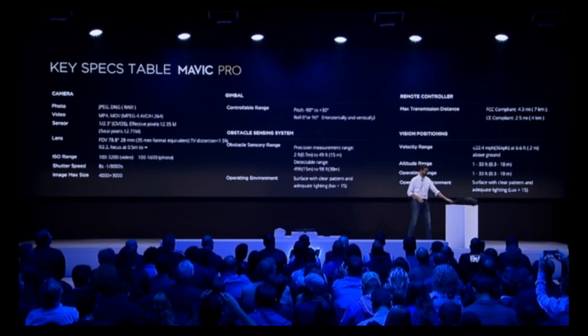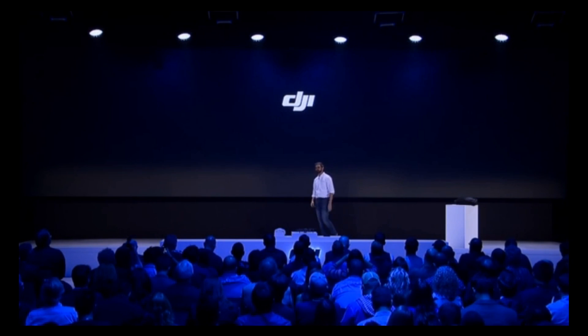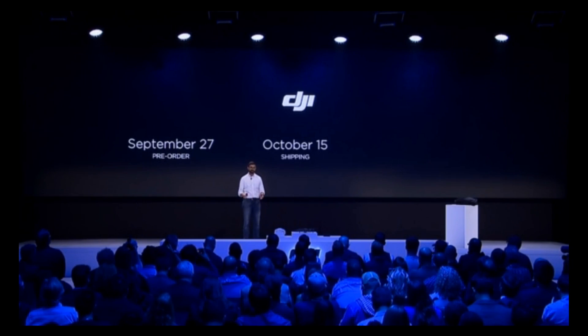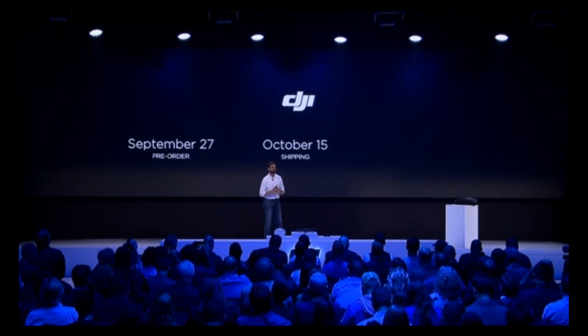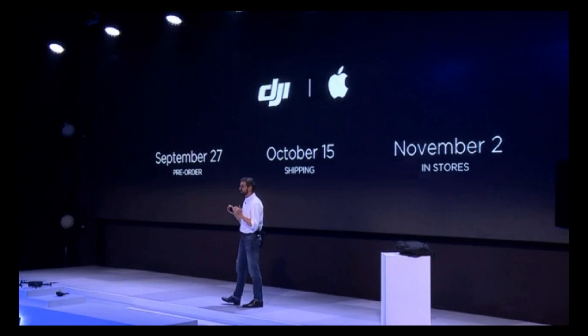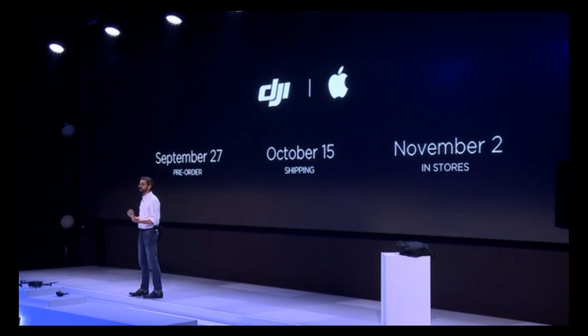We can't wait for you to get your hands on it. Starting today, you'll be able to pre-order the Mavic Pro, and it will be shipping and available in stores starting in the middle of October. For those who want to go into a store, we'll be launching an experience in Apple Stores around the globe on November 2nd, where you can come in, see the technology, and ask the knowledgeable staff all about the Mavic Pro.